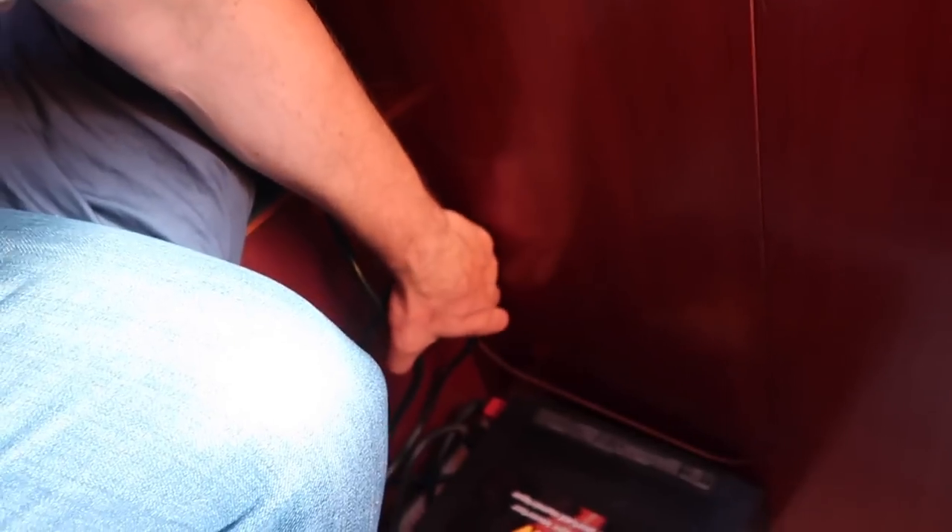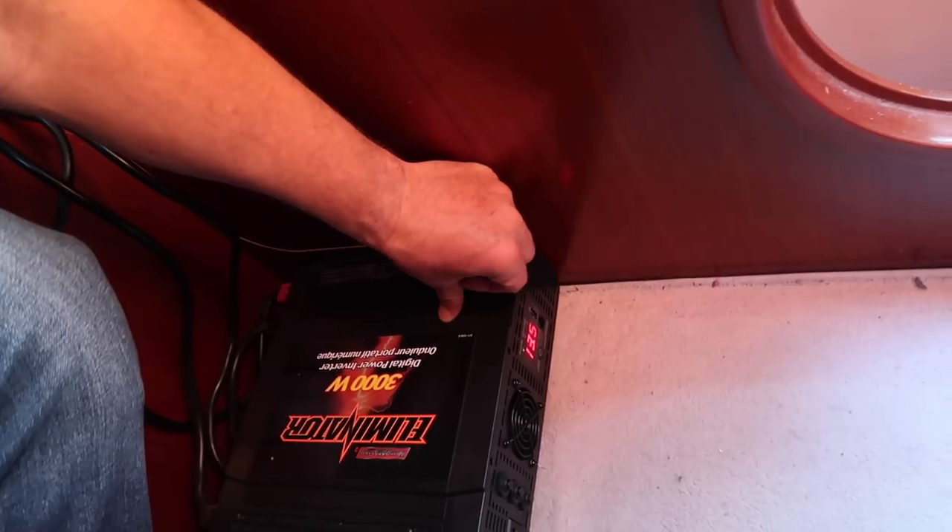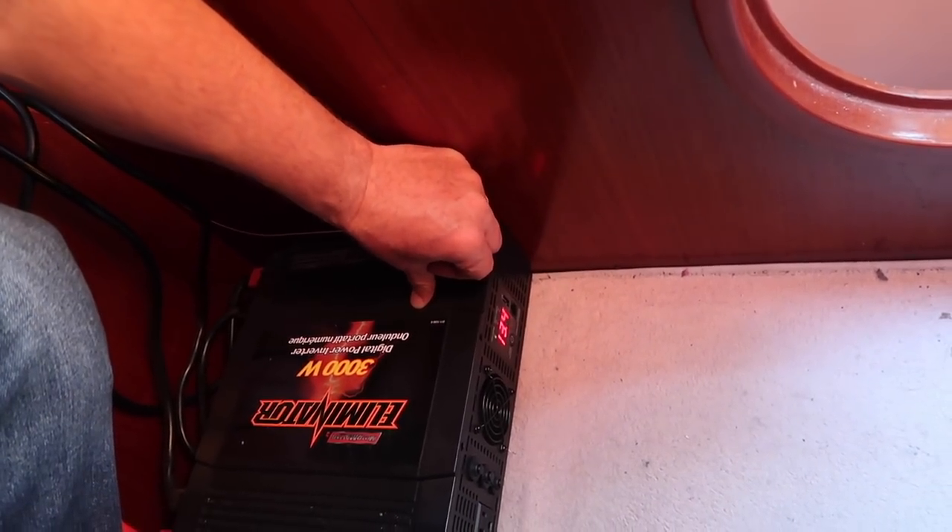Now we can pretty much run a microwave or whatever we want. It's all about how much your battery bank can handle power being sucked out of it. We've got four house batteries — deep-cycle batteries that look like car batteries — under my bed. The inverter is so close because the big thick wires connect directly to the batteries. As you can see, we've got tons of power at 13.4 volts, so the solar is kicking it out.